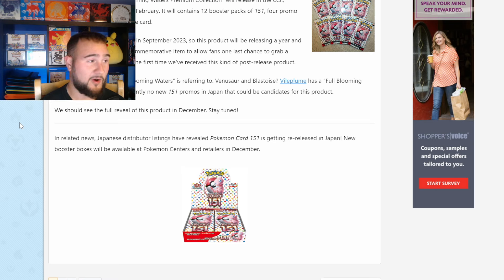Just because I make videos doesn't mean I'm an expert by any means — I just like doing this for fun. I wanted to come on here and rant about 151. Let me know your opinions down in the comments, and let me know if you're going to be buying this 151 reprint. That's all for today's video. I hope you guys enjoyed — please like, comment, subscribe, anything helps, and I'll see you in the next one.